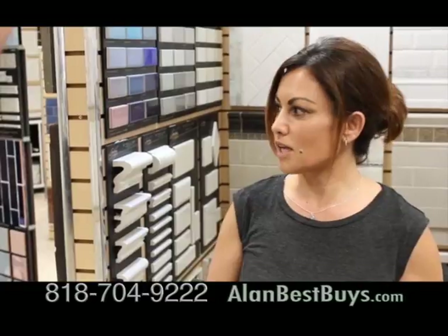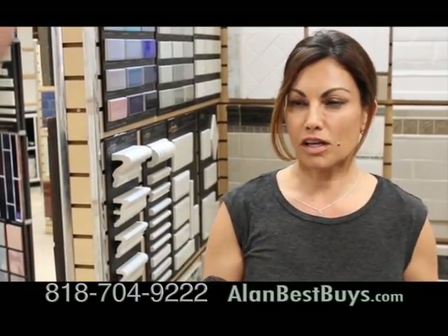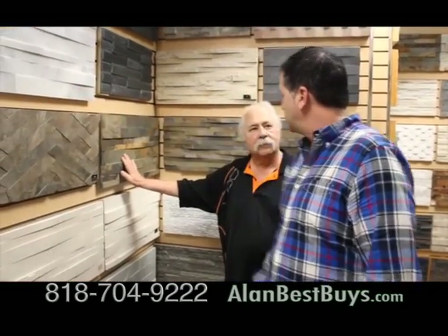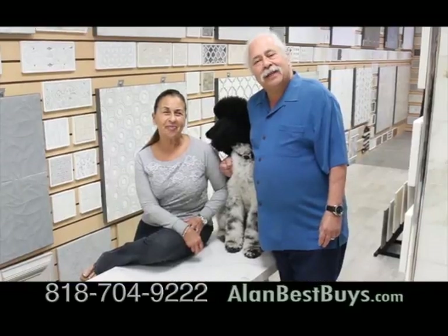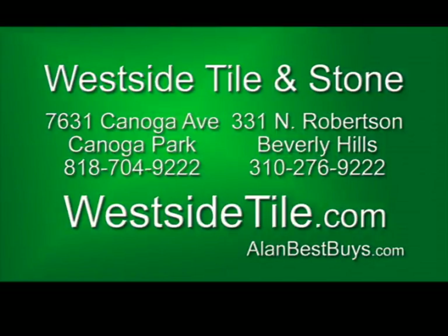Homeowners shop here. We're looking at the travertine and specialty tiles — some Italian tiles I don't think anywhere else has. We redid our kitchen three or four years ago and got everything from here. Isaac Oren from C.A. Green Remodeling shops here: I love the prices, I love the service, everything. Westside Tile has been honored by Schluter Systems — this box is basically a shower in a box with everything a do-it-yourselfer would need. We do it for the love of tile. 7631 Canoga Avenue, Canoga Park; 331 North Robertson, Beverly Hills. westsidetile.com.